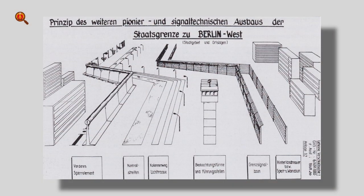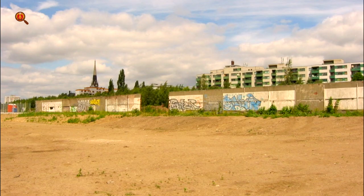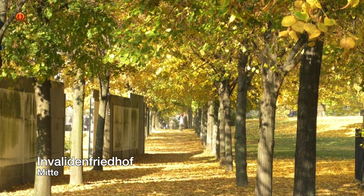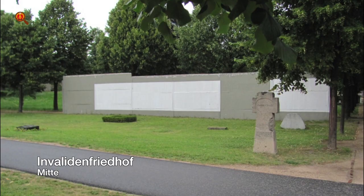Tip 5: The Hinterland Wall. It is easier to find traces of the Hinterland Wall — the wall on the eastern side. This wall used to be painted in grey with white rectangles. Well-maintained pieces can be found at the Invalidenfriedhof in District Mitte, where you can see how the border installations ruthlessly passed through graveyards.